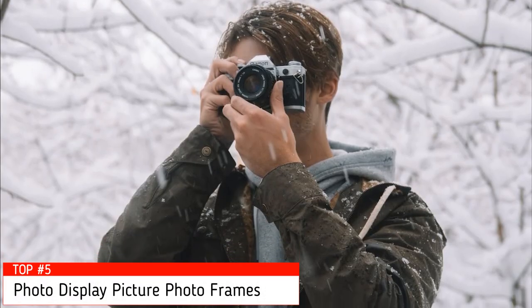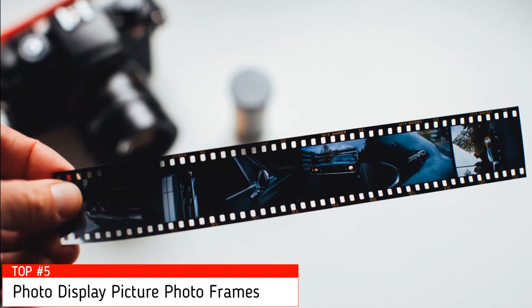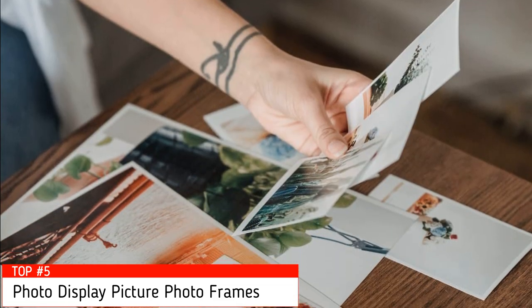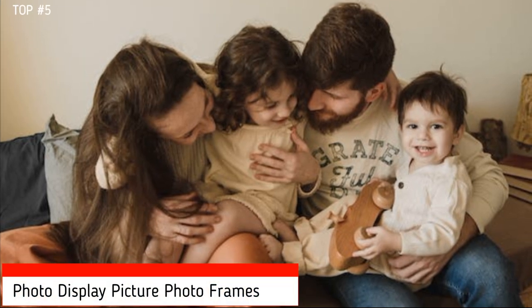While a picture is worth a thousand words, you probably have more than one meaningful photo that you want to display in your home or office. Relive your most memorable moments by putting a picture in a beautiful frame. In this video, I'm going to help you find the best photo frame on the market.